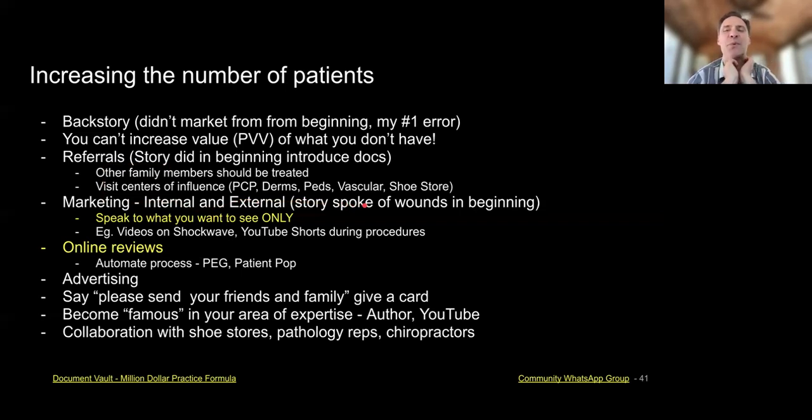Marketing — internal and external — you want to market to what you want to see. The story about wounds: in the beginning I thought I wanted to do wounds. I even started a podcast called 'Heal My Foot Wound Fast,' but I don't like wounds and felt obligated to do them. You have to be careful what you're marketing for. Now I market to shockwave, orthotics, plantar fasciitis — things like that. Speak to only what you want to see; I can't emphasize that enough.